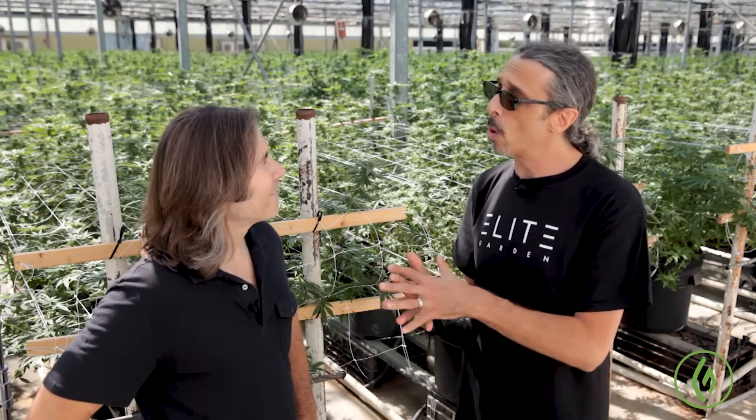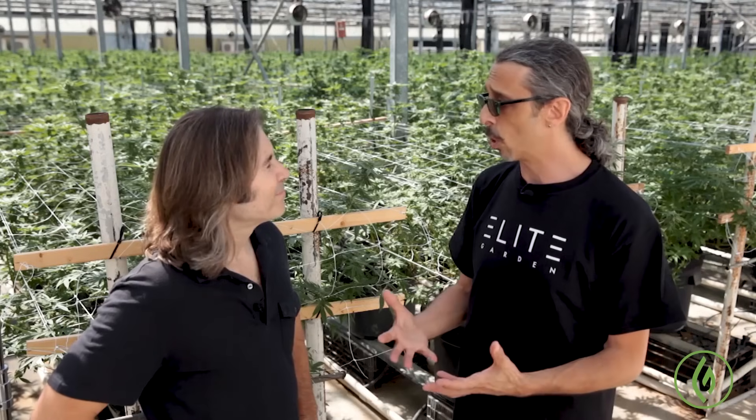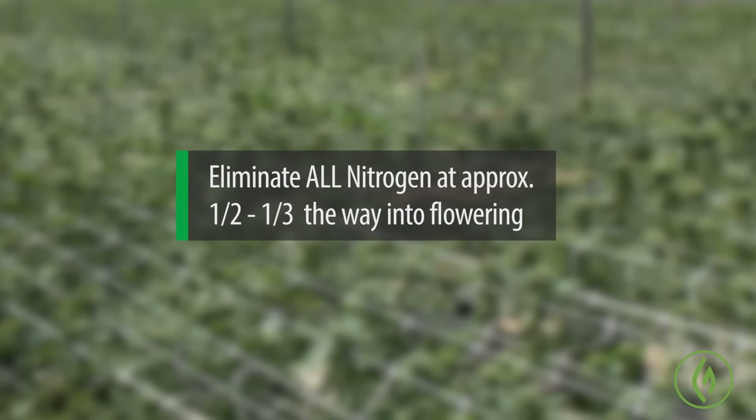About three-quarters of the way through is the key moment — knowing when you can cut out the nitrogen completely, because excess nitrogen in the plant causes a bitter taste at the end. Extra chlorophyll doesn't bleed out of the plant — it gives a green, grassy, lawn-clippings kind of flavor. For an indica, around the end of the sixth to the beginning of the seventh week, cut out all nitrogen. For sativas, maybe the end of the seventh to the end of the eighth week — cut out all nitrogen and finish with just your phosphorus and potassium.